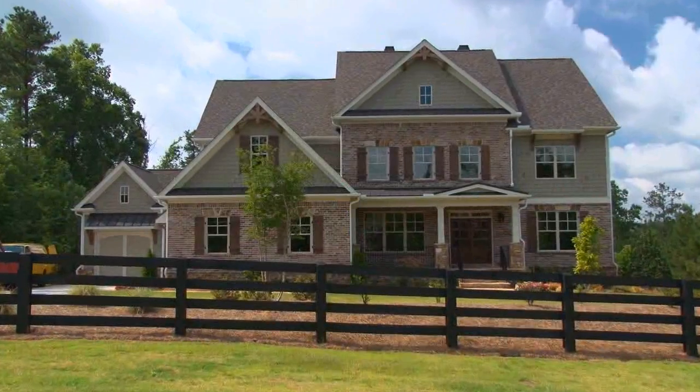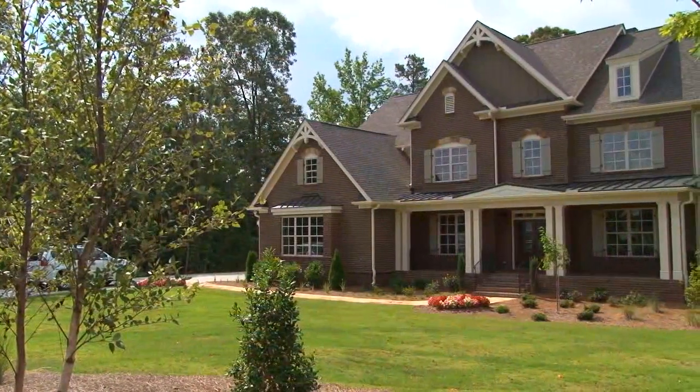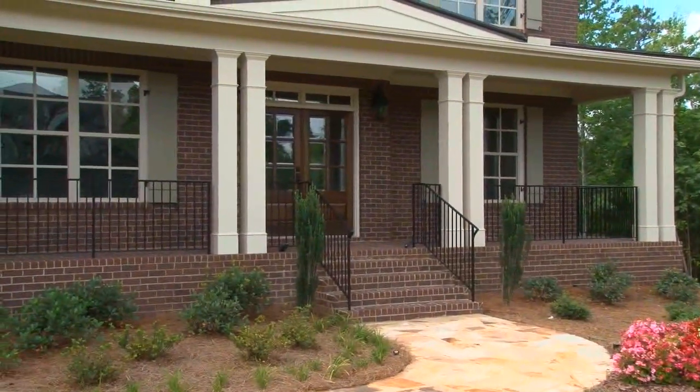I can't wait for you to see this next home. We are in a spectacular community, Blackberry Ridge. Stonecrest Homes is building some incredible estate homes here on gorgeous large lots. It's absolutely spectacular. And Lisa, since this is our first visit, tell us more about this neighborhood.